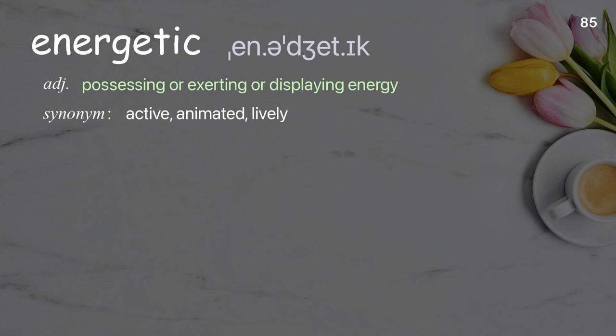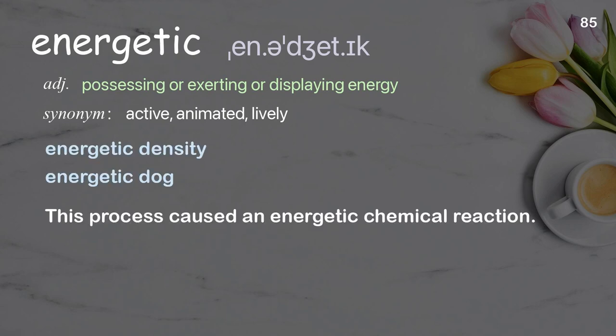Energetic: possessing or exerting or displaying energy. Examples: energetic dog. This process caused an energetic chemical reaction.